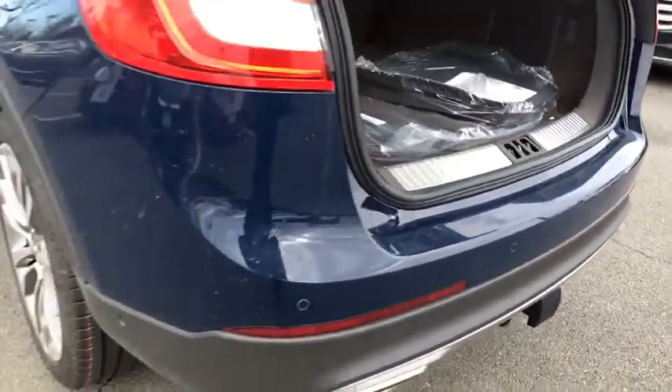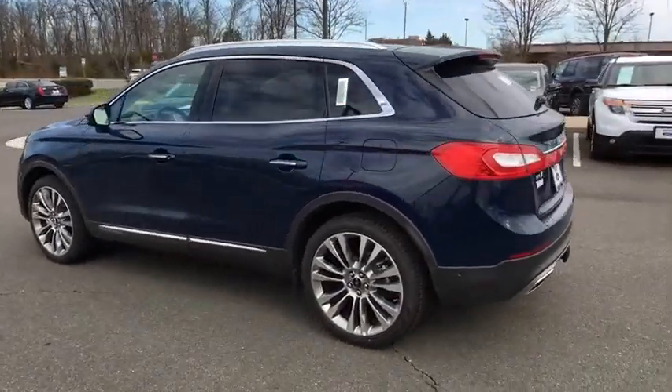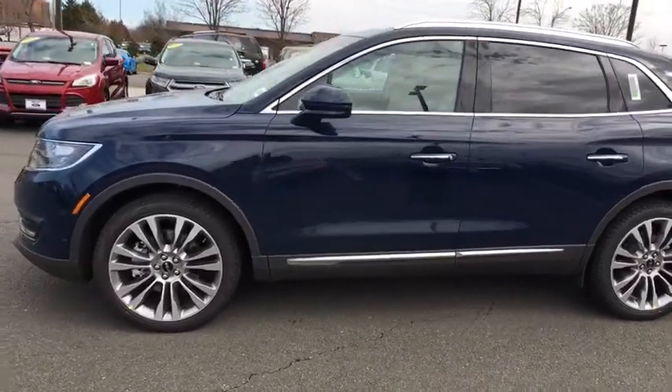Heated front seats, power windows, rear window defroster, AM FM CD player with six speakers, compass, trip computer, CD player, security system, heated steering wheel.